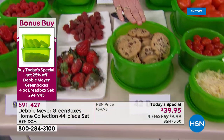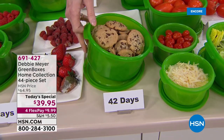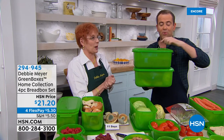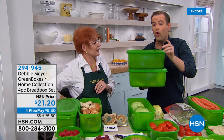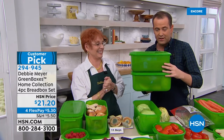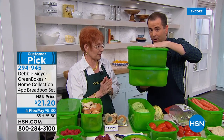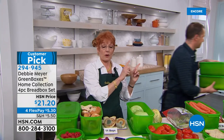Just one thing for everybody watching who wants extra Debbie Meyer green box bread boxes: I have a four-piece collection as a bonus buy at 25% off — it brings the price down to $15 and change, a flex pay of $3 and change. You're the only one who will see this bonus buy; they'll all be sold out by morning. Get all of this for less than $16.